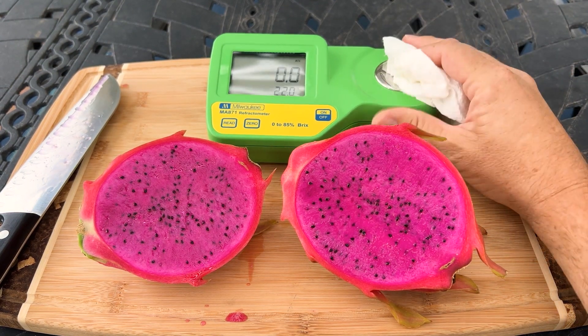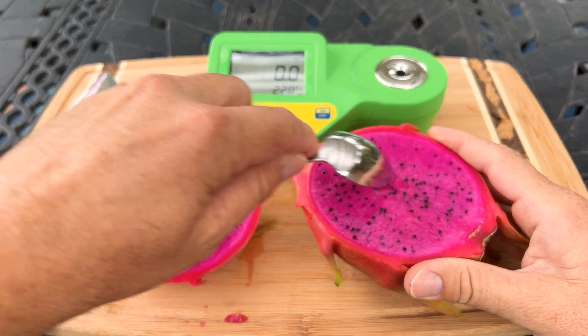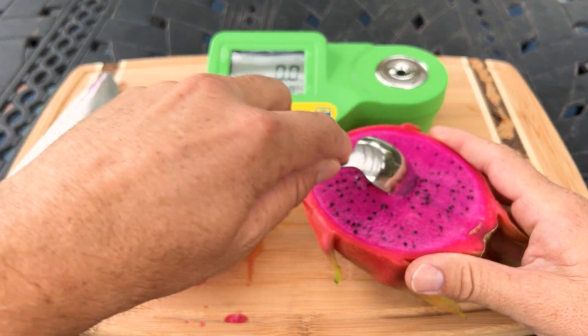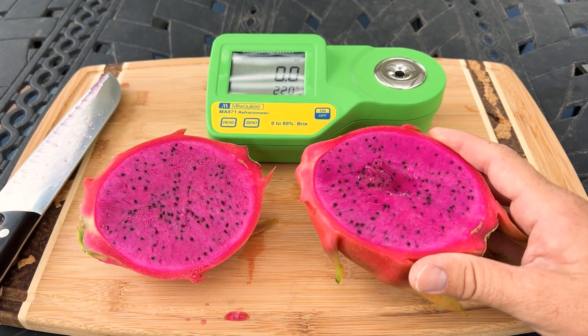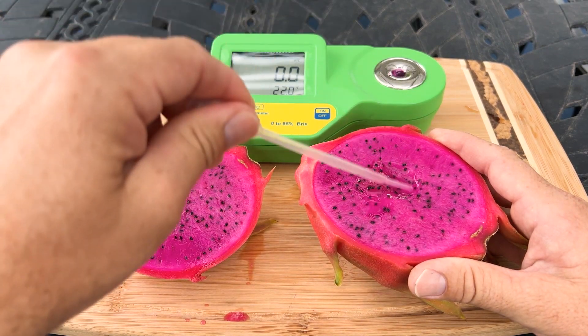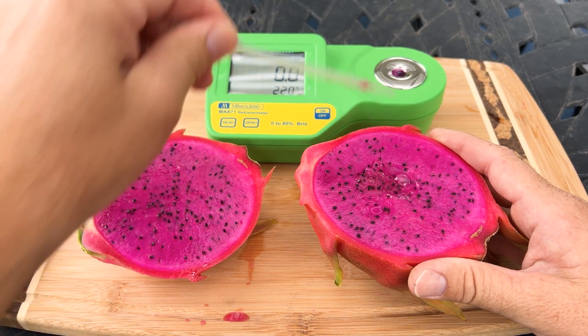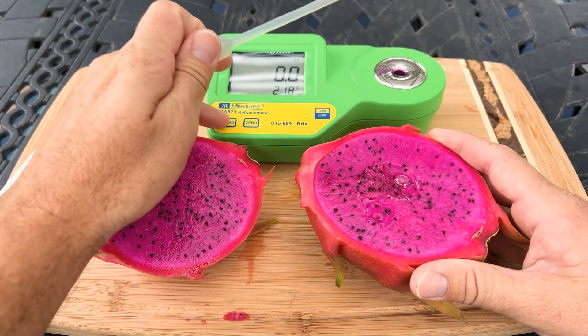I really like this, but I'm on the fence about it being the same as American Beauty, because the American Beauty I have from Leo Manuel tasted a little bit different. This one is just more sweet, I want to say. It was really juicy as you could see, and I enjoy this fruit very much.